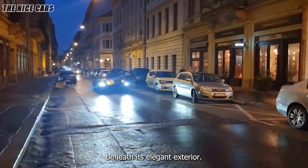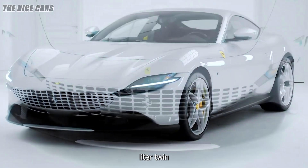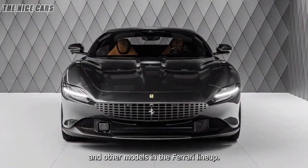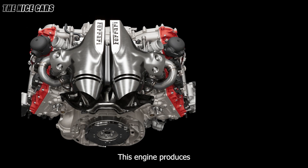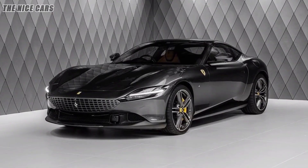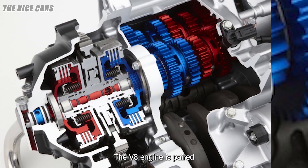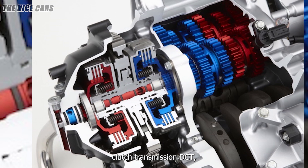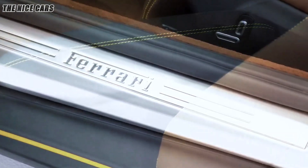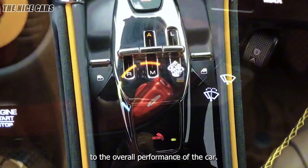Beneath its elegant exterior, the Ferrari Roma is a beast on the road. It is powered by a 3.9-liter twin-turbo V8 engine, a variant of the engine found in the Ferrari Portofino and other models in the Ferrari lineup, producing an impressive 612 horsepower and 561 lb-ft of torque. The V8 is paired with an 8-speed dual-clutch transmission (DCT), a significant improvement over the previous 7-speed DCT, offering a lighter, more compact gearbox with faster gear shifts.